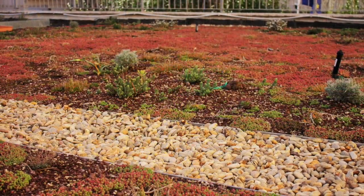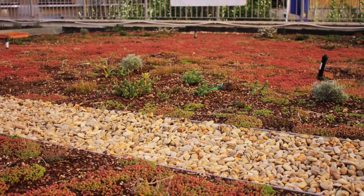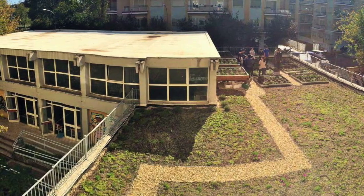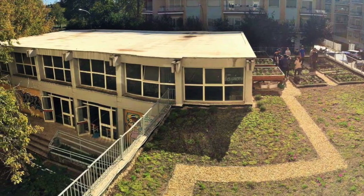The Keplero experimental green roof provides opportunities for students to study agronomy, pollution, biodiversity, microbiology, climate, energy, and more, plus sustainable urban practices.